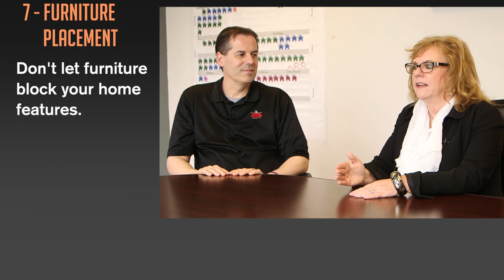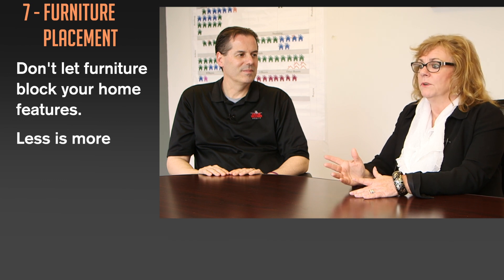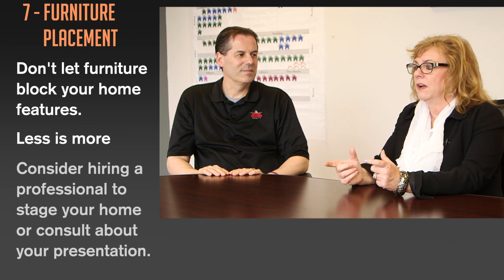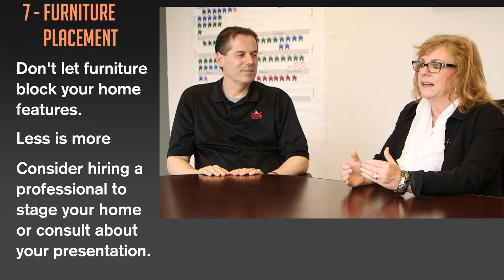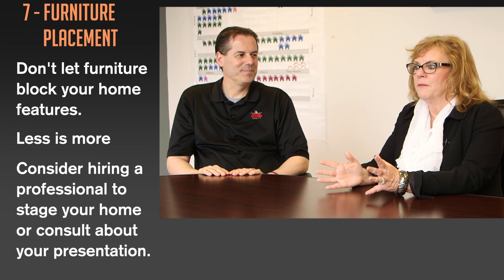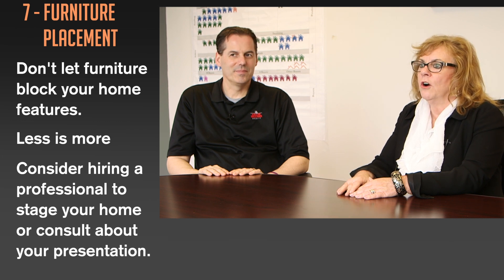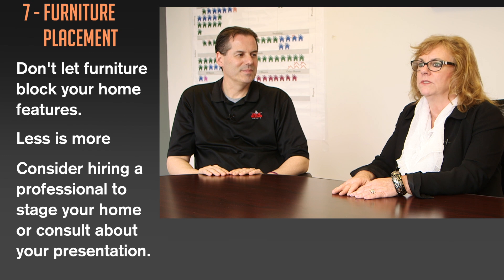You never want to block any doorways, windows, or even fireplaces. I worked with a seller that had two accent chairs covering their fireplace — you really didn't even know the fireplace was behind that chair. Buyers are buying your features, they're not buying your furniture, so you really want to showcase the features of your home. A lot of times furniture placement will definitely make a big impact on showing off those features.